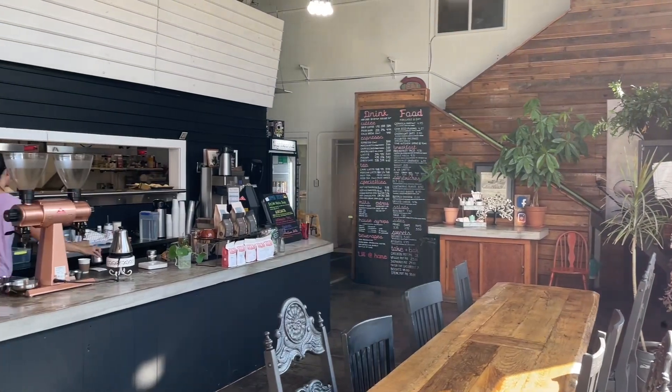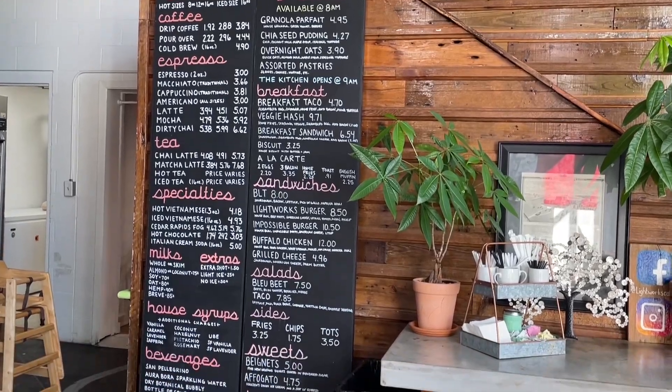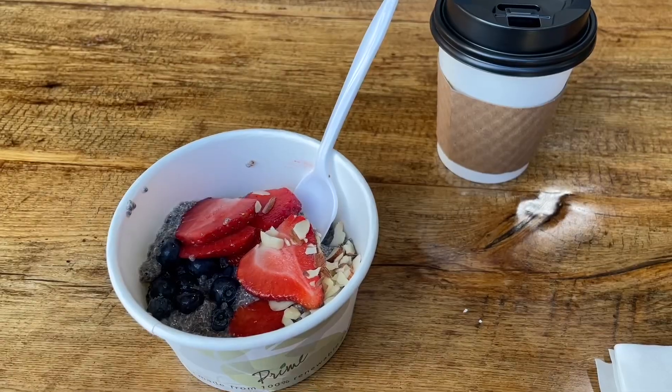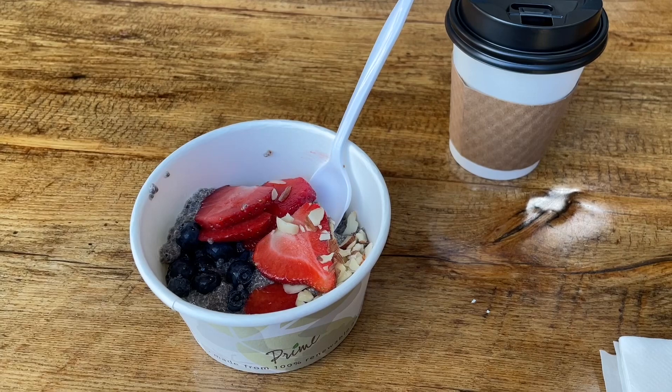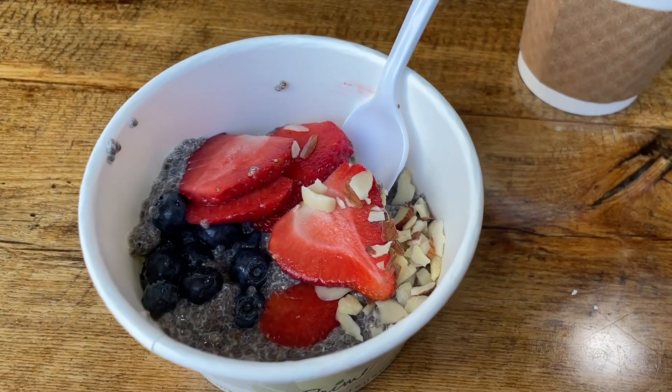We're now headed to Lightworks Cafe. I've been driving around trying to figure out where this place is, but it's inside another building called Ben's Beverage Depot. I got their cappuccino and chia seed pudding, which is chia seed pudding topped with almond shavings, strawberries, and blueberries.